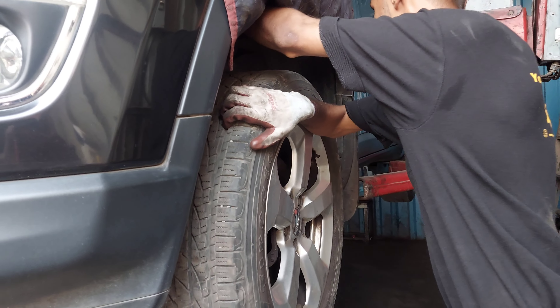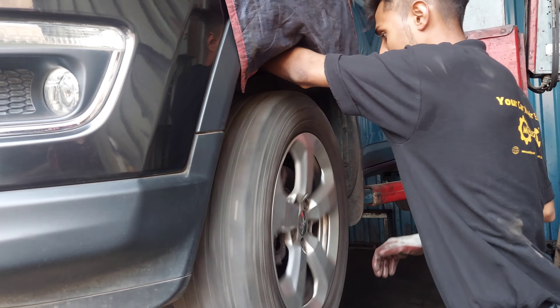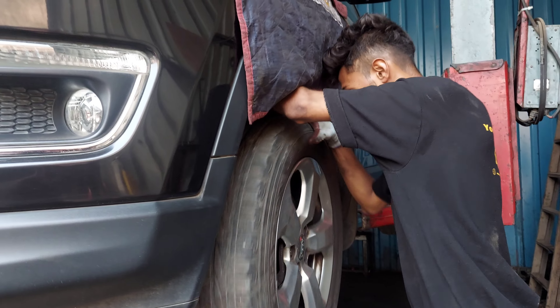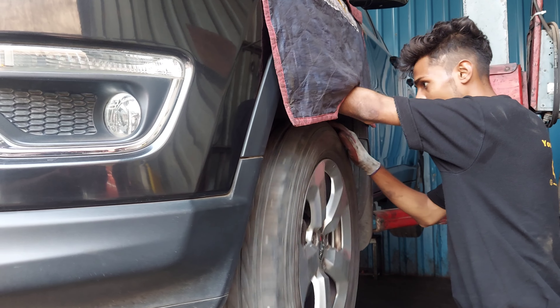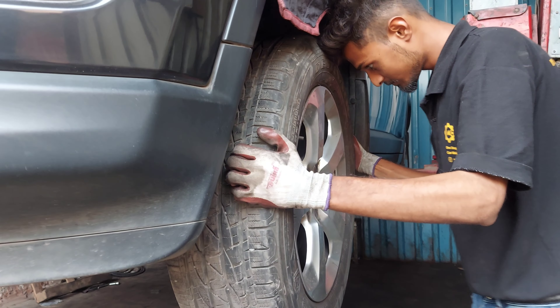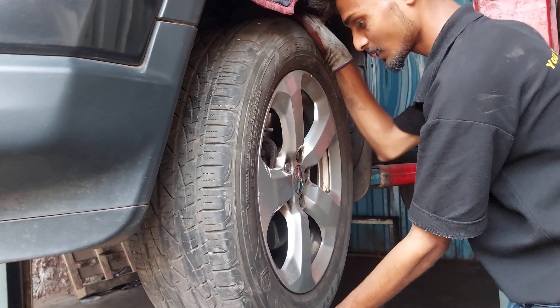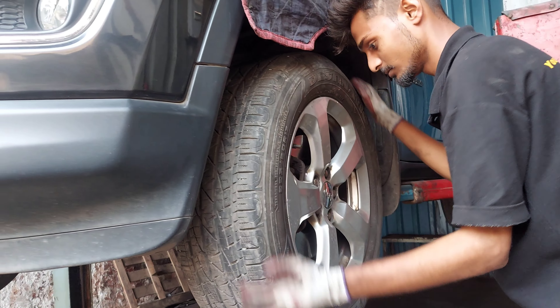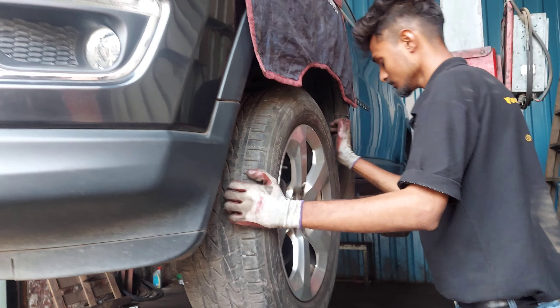Engine oil के साथ इस car का oil filter भी replace करने वाले हैं। Petrol car के oil filter का price शुरू होता है 229 रुपीज से। Next इस car का air filter और AC filter दोनों भी inspect करेंगे — अगर serviceable है तो service करेंगे, नहीं तो replace करेंगे। Petrol और diesel car दोनों के air filter का price शुरू होता है 670 रुपीज से, और AC filter का price शुरू होता है 400 रुपीज से।